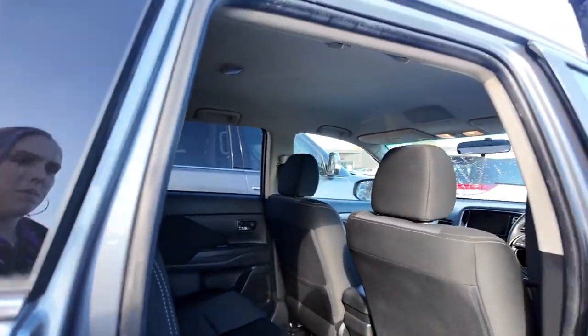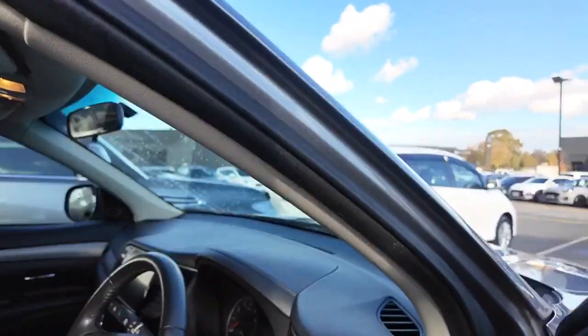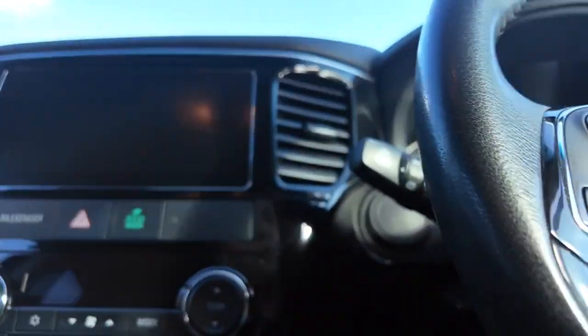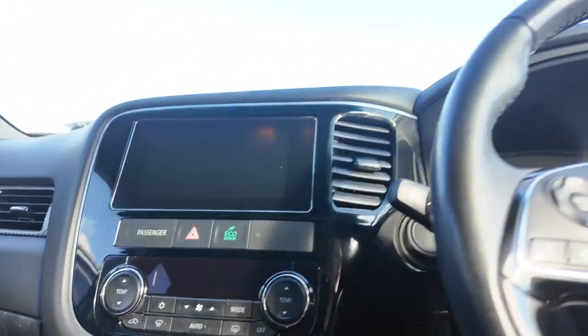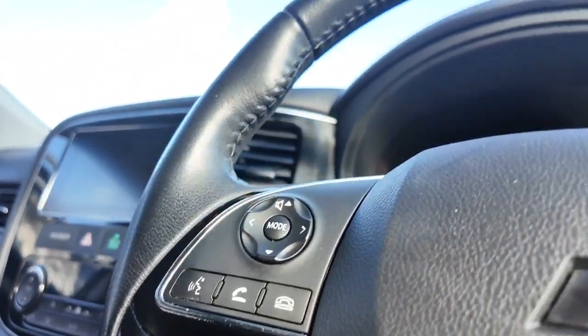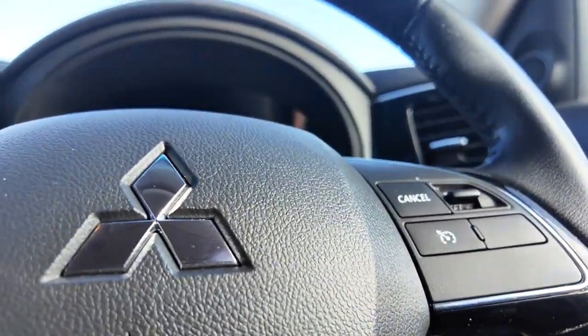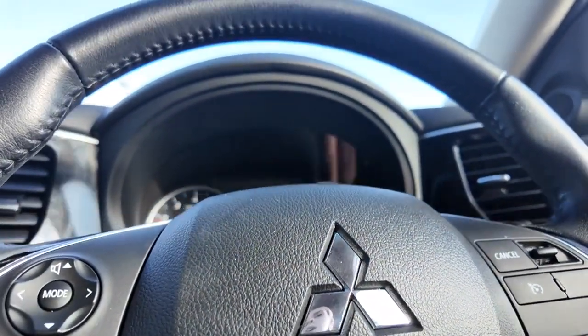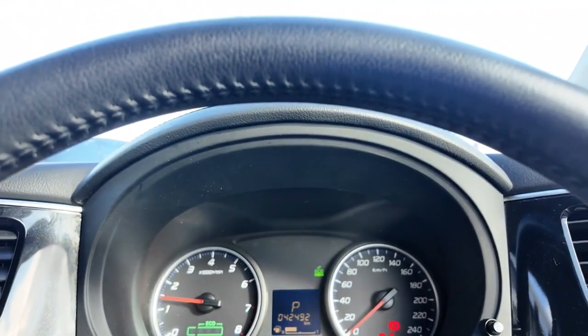You also have a storage pocket on the back of the passenger side. As we hop in the front, I'll point out it is a key start ignition. You also have your eco mode, your hazard button, and that beautiful entertainment screen. We also have voice recognition as well as your phone settings on the left and then your cruise control on the right — all really handy to have.